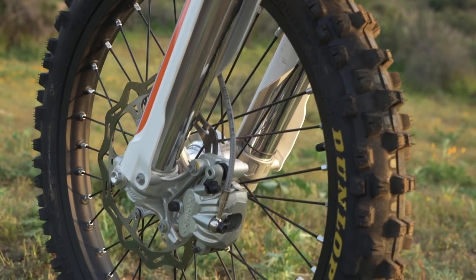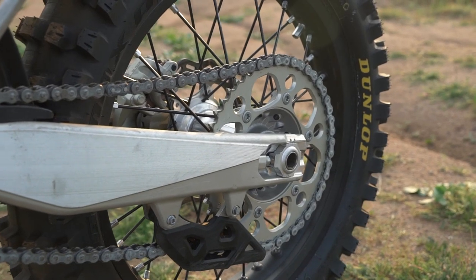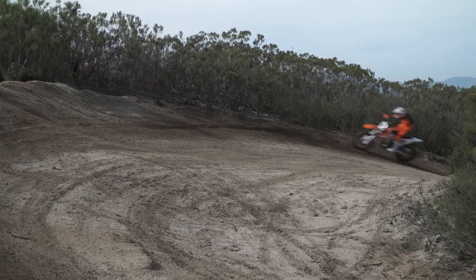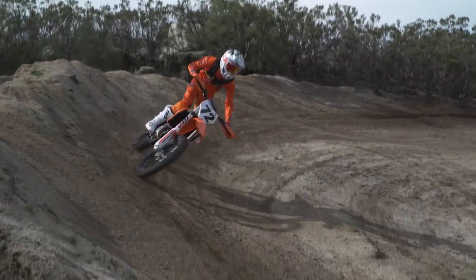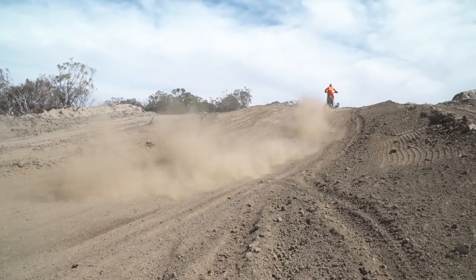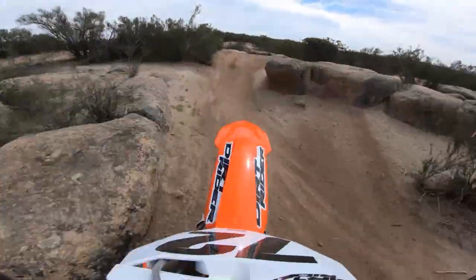After the dyno pulls were complete, we fitted Dunlop AT81 tires as we did on all the bikes to ensure consistency and traction among them for the entirety of the test. The 450 XCF's power delivery is smooth from bottom to top and hits progressively harder the higher it gets in RPM. It's characterized by a somewhat mellow hit off the bottom, a plentiful mid-range, and excellent top end.